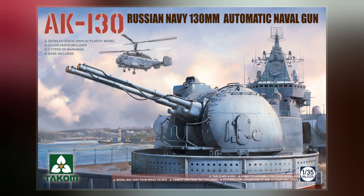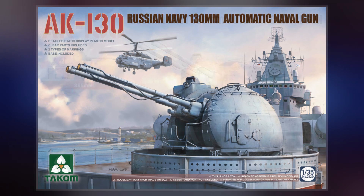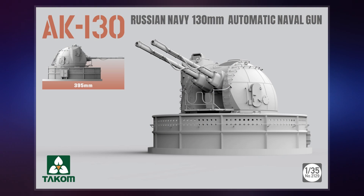The design of the cannon began in June 1976 in KB Arsenal. A first single-barrel cannon designated A217 was made, followed by the twin-barrel A218.